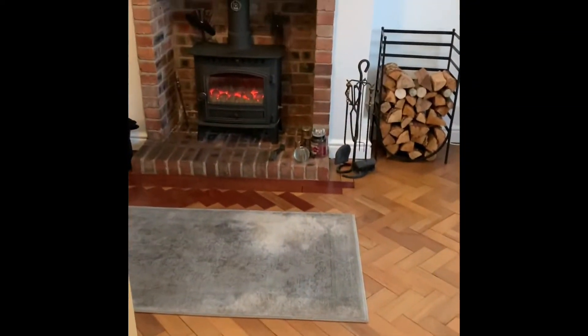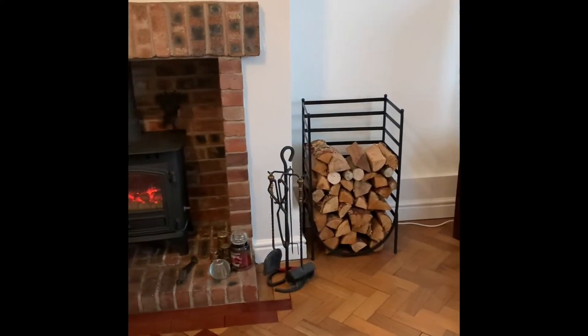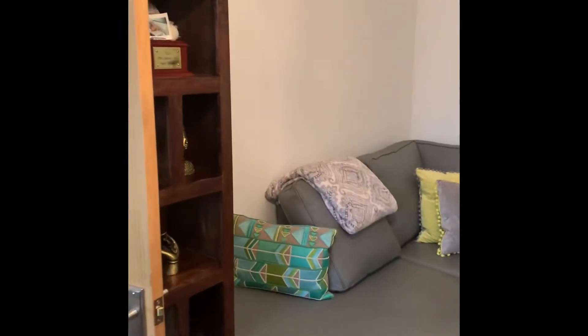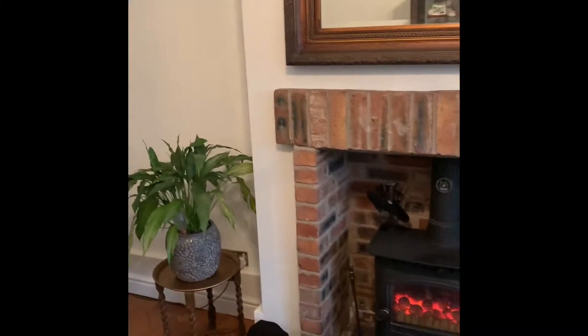You've got the lounge — look at this lovely floor and the fireplace, fantastic. A proper log burner. Beautiful — I love this room. You can feel the heat coming off that log burner as well.